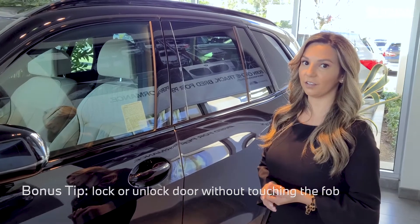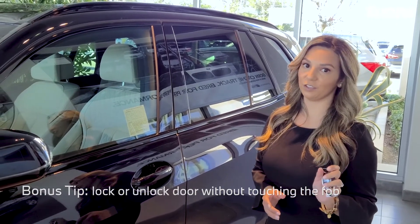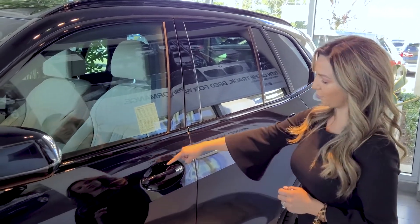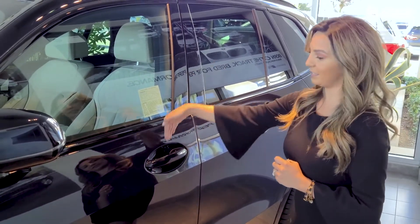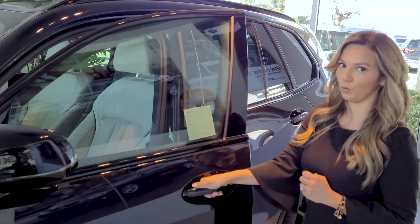You are able to lock and unlock the vehicle without having to touch the fob. If you touch the ridges, you're able to lock the vehicle. Slide your hand down and then give it a pull — you can unlock.